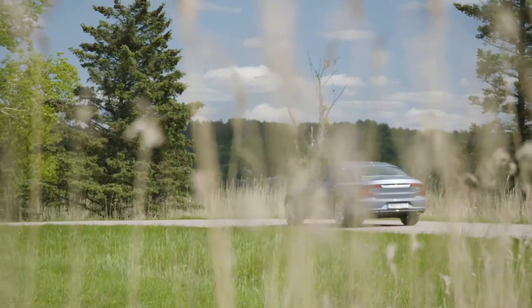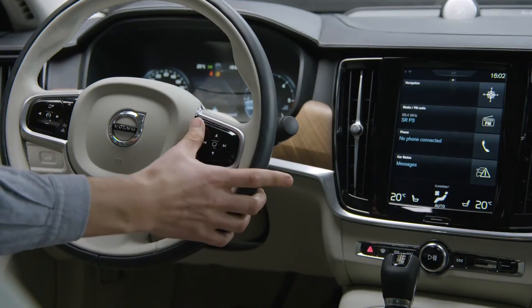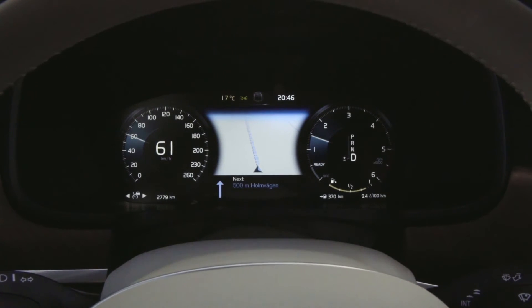It's very useful that you can do many of the normal things you need to do without taking your eyes off the road or your hands off the steering wheel. You can answer phone calls, you can get good directions of where you're going.